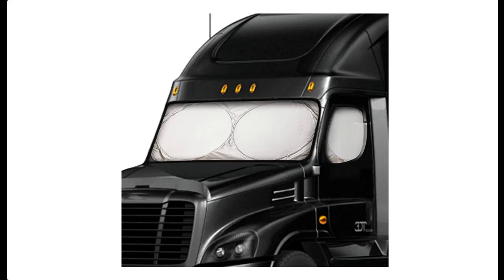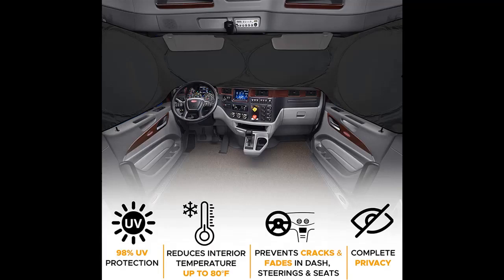Introducing the Econour semi-truck sunshade for windshield and side windows. This 240T UV protective sunshade for truck windshield provides maximum coverage to block UV and sun heat rays, best for semi, commercial, and big rig trucks.